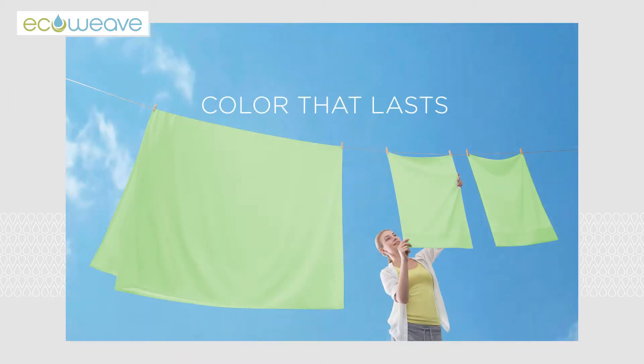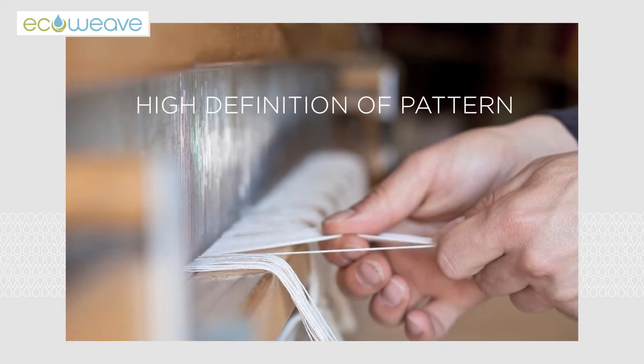EcoWeave fabric yarns are pre-colored throughout rather than just the surface, for color that will last longer. EcoWeave pre-colored yarns are woven into stripes and clads that provide more color pixels than ordinary fabrics.